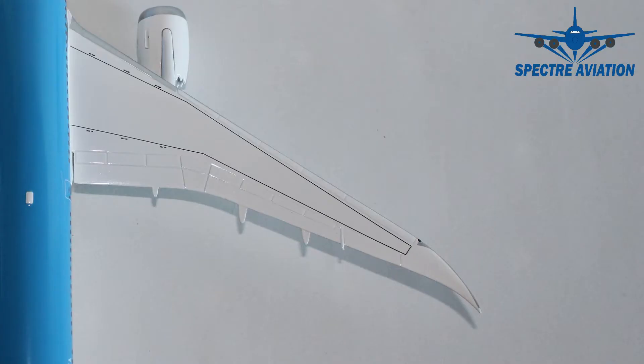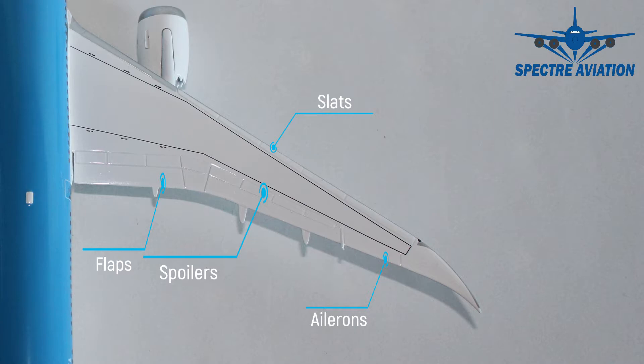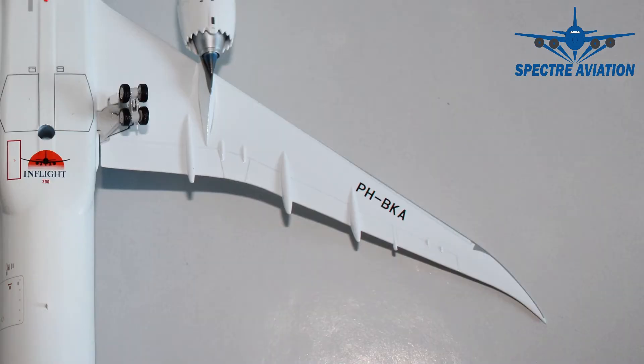And then moving on to the wings with the top side, we can see the different flaps, slats, spoilers and ailerons carved out really nicely. And we have the markings as to where to walk on the wing. And it even says, very tiny, the warning itself, which is a very nice detail, and they pull it off really nicely here. And then for the underside, we can see the different flaps, slats and ailerons once more.